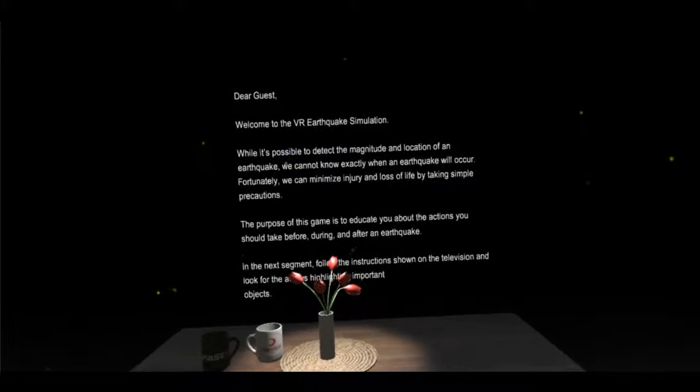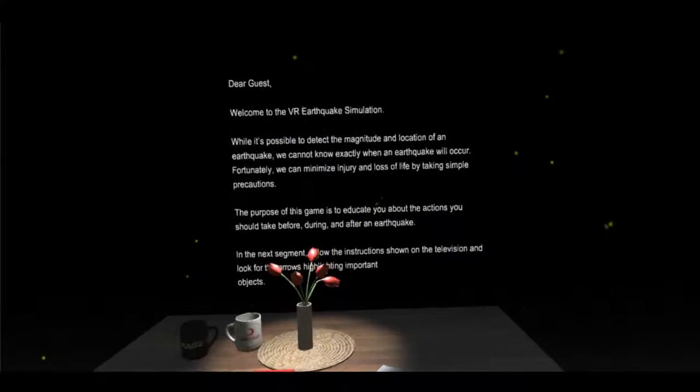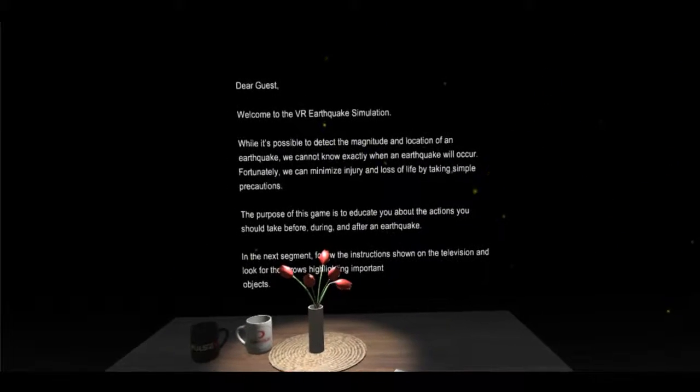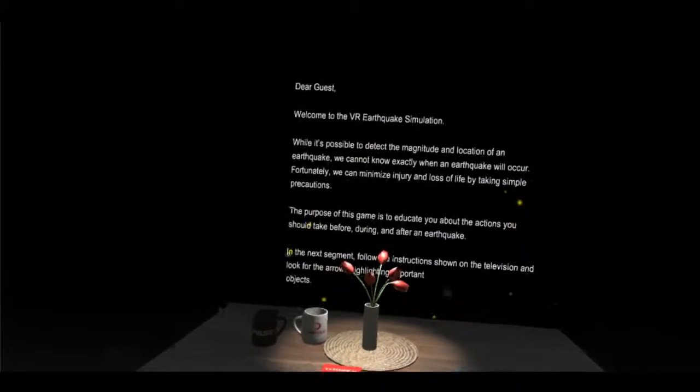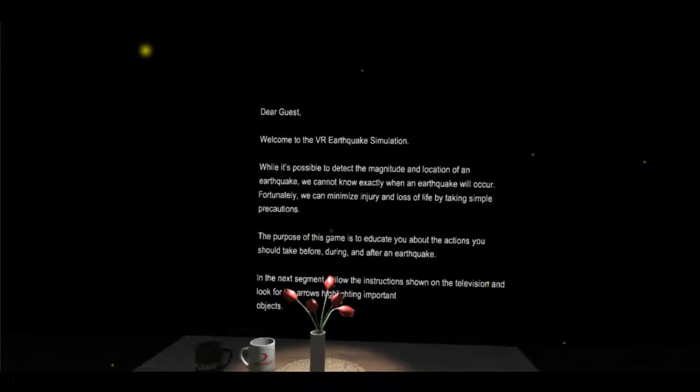The purpose of this game is to educate you about the actions you should take before, during, and after an earthquake. In the next segment, follow the instructions shown on the television and look for the arrows highlighting important objects.